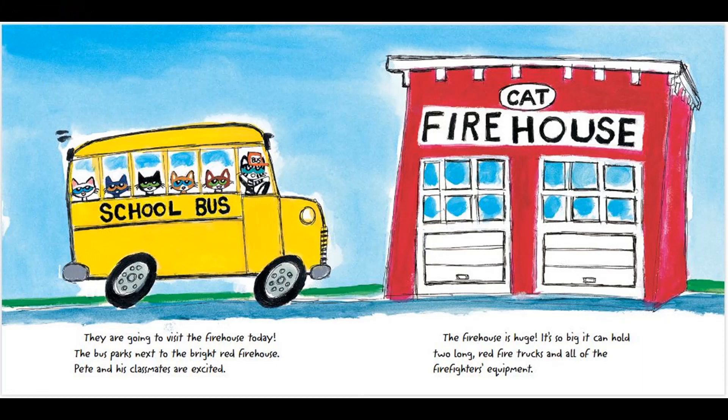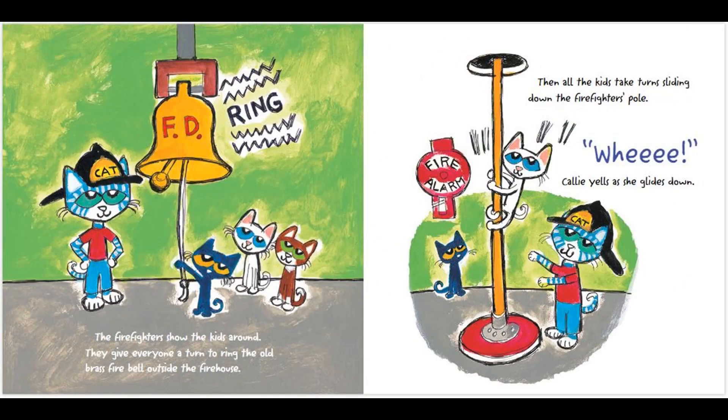The firehouse is huge! It's so big, it can hold two long red fire trucks and all of the firefighters' equipment. The firefighters show the kids around.